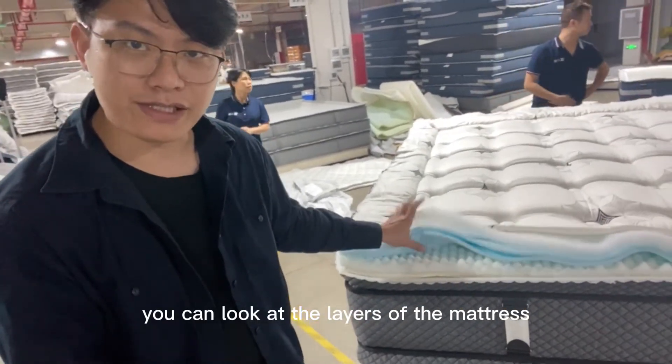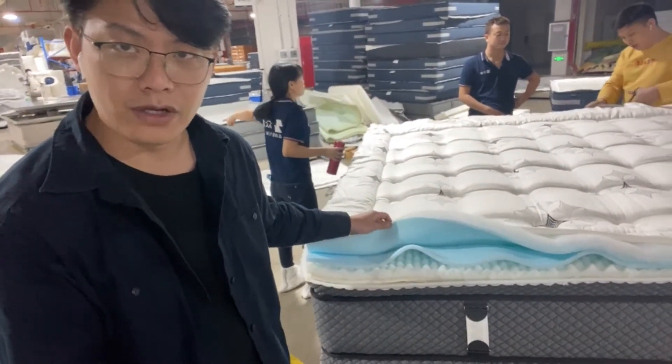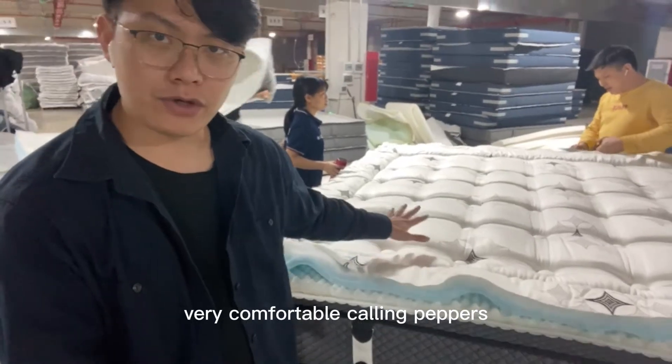Look at the layers of the mattress - the cooling layer, the cooling foam, two layers: one support layer and gel memory foam. And 2000 individual pocket springs - very comfortable and cooling fabric.